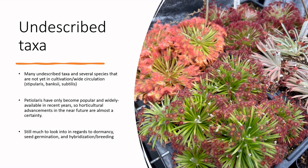Over here is an 'aff. brevicornis' from Western Australia. True brevicornis is supposed to be native to Eastern Northern Territory and Western Queensland, but this plant is way far west in Western Australia — Mount Bonford in particular. So this is likely an undescribed species or a range extension of Drosera brevicornis.